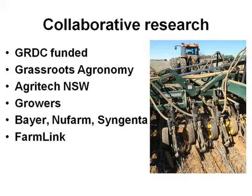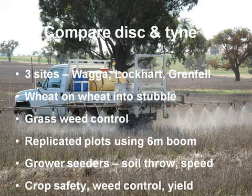The objective is pretty clear — we just want to compare disc and tine across three sites, looking at wheat on wheat into stubble. In terms of some of the rotation issues, we broke a few rules, but we were trying to get actual results with extreme situations. We're looking at grass weed control, and post-emergent options particularly for ryegrass are non-existent, so pre-emergent is the dominant form of weed control. It's quite a unique design, which I'll credit Pete Hamblin with.